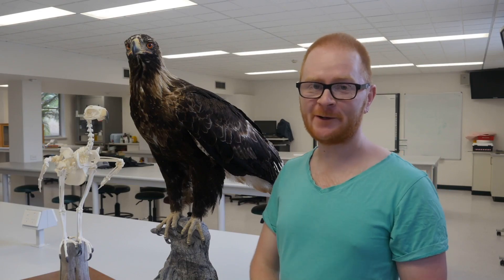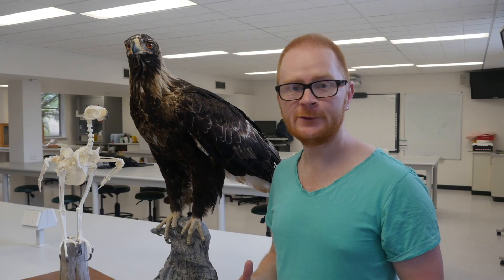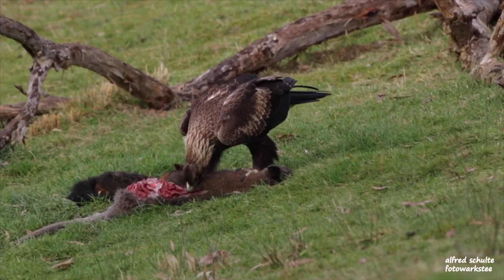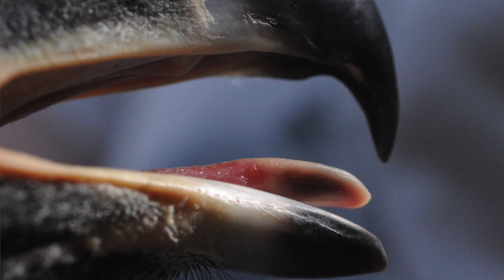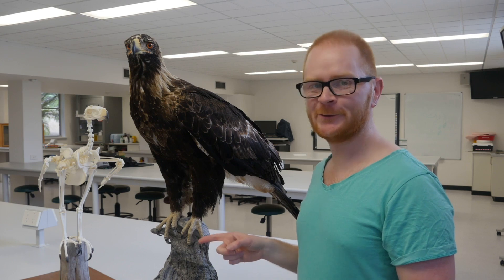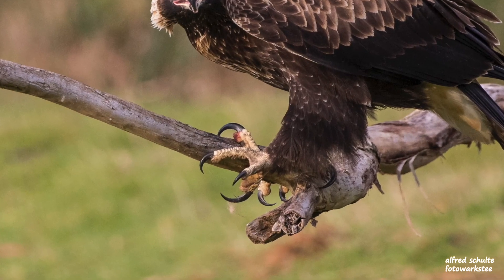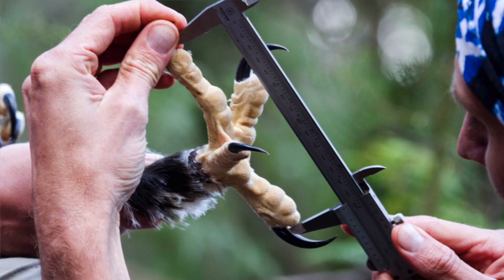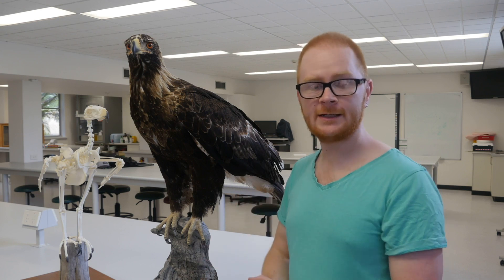The two things you notice first about a wedge-tailed eagle are the talons and the beak. The beak is the tool used for tearing apart prey — once the prey is already dead, they use their beak to tear off bits of meat and eat it. I've been bitten by eagles a few times and it doesn't actually hurt that much, so this isn't the tool used for killing. Down here are the talons — the killing tool. They grab onto the prey and the strength of these talons is what kills it. They have four talons: three on the front, and one on the back called the hallux, which we think is the killing tool that punctures and kills prey.